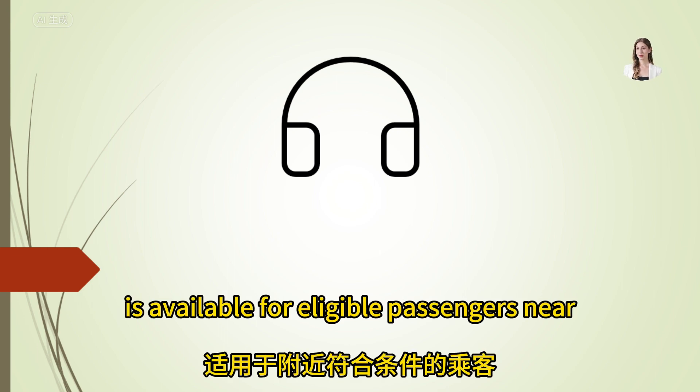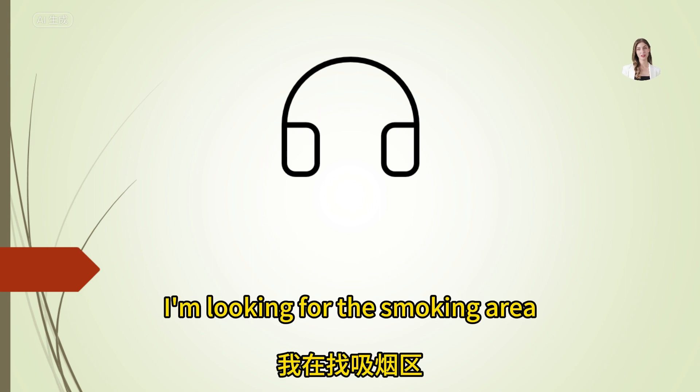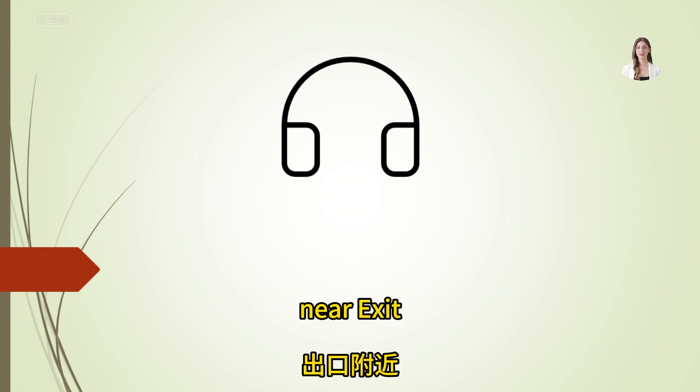I'm looking for the smoking area. Where can I find it? There's a designated smoking area just outside the terminal, near exit 2.